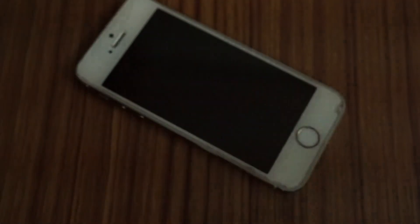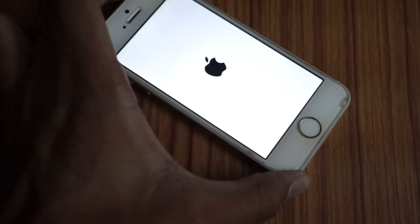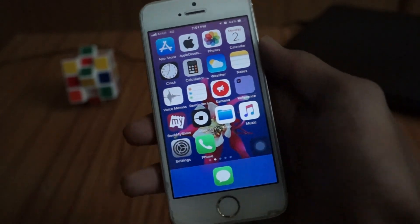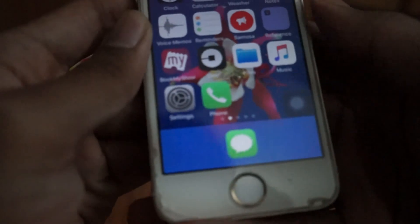I'll switch off my phone and be right back after the restart. Boom — I just restarted my phone and look, I got my apps back.